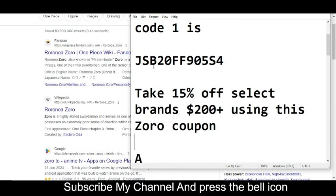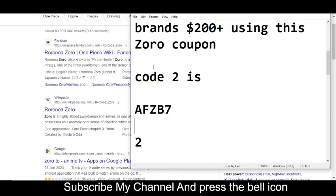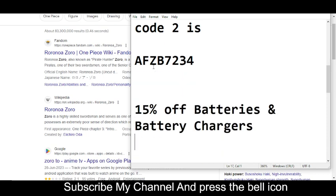Now I'm moving towards code number two. Code number two will give you 15% off. The code number two is AFGB7234.